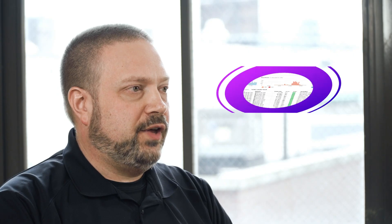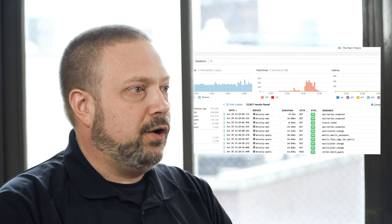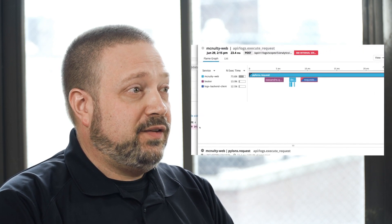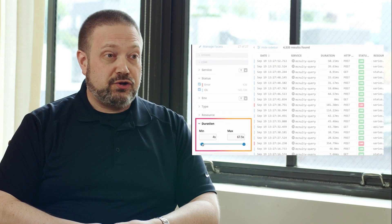What Datadog allows us to do in terms of helping other teams optimize their capacity is it provides a fantastic visualization for what exactly is going on in their code, and allows us to point out what things need to get fixed — and it makes it so that there really isn't any argument. I can do a trace search and I can show them immediately.